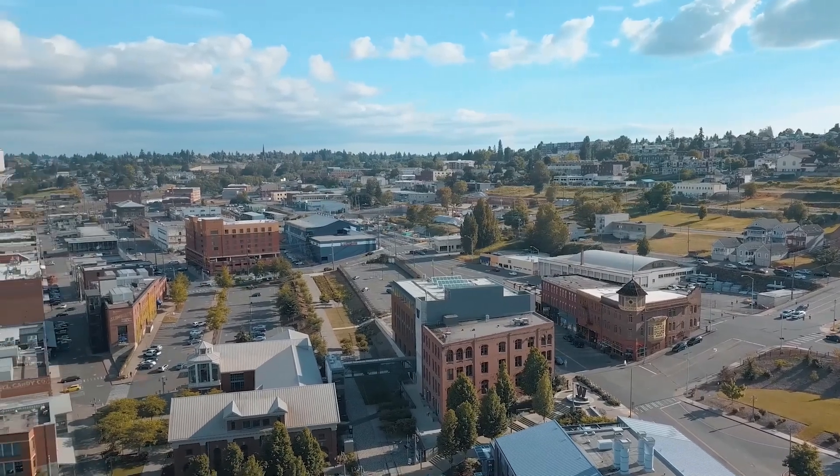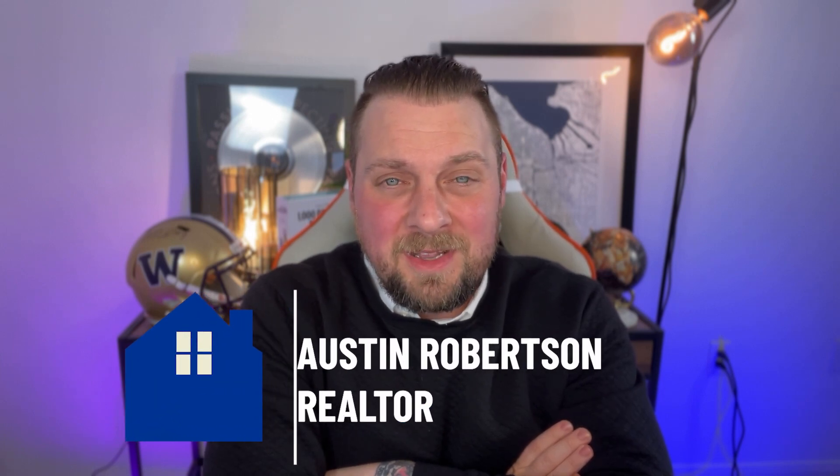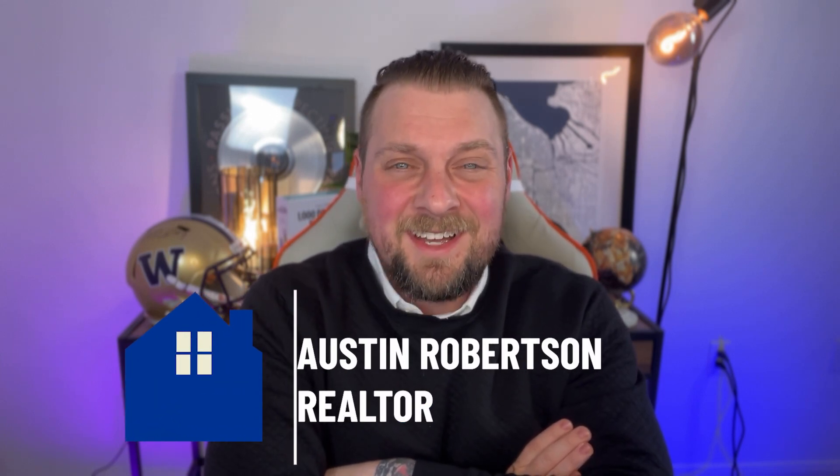Then, of course, we're going to go look at homes like we talked about, and lastly we're going to find that dream home here in Washington State. Hope you learned something out of this video. My name is Austin with Titus Robertson Group and the Living in Tacoma Washington Team — until next time, I cannot wait to help you out here so we can show you around.